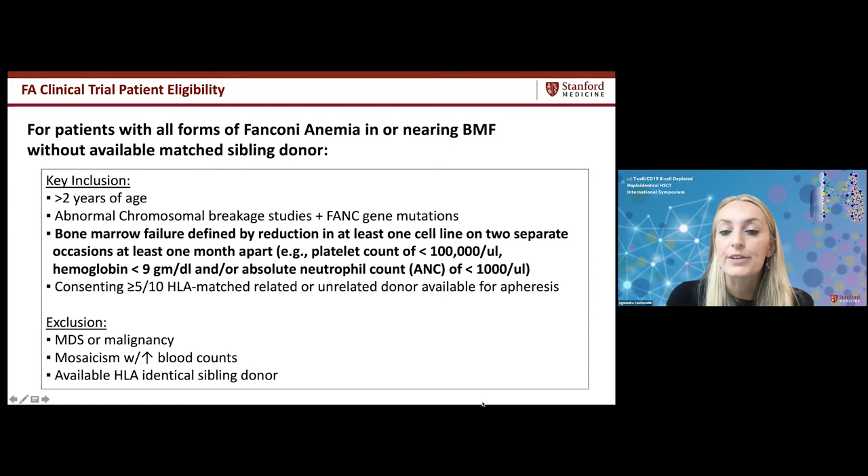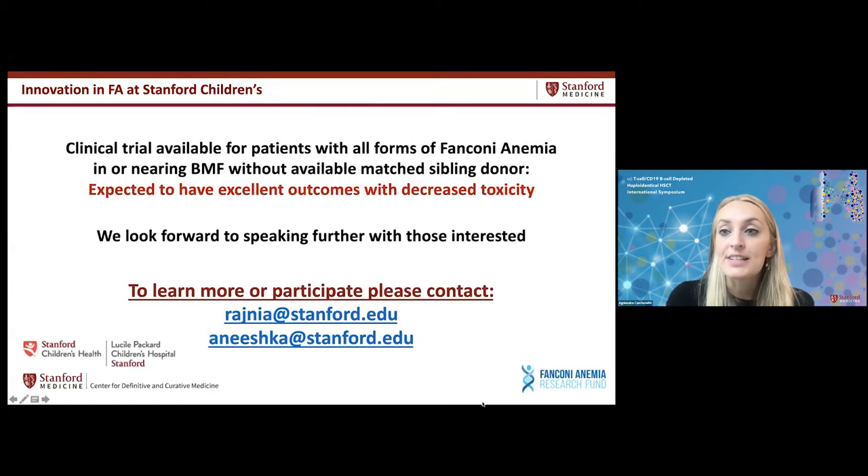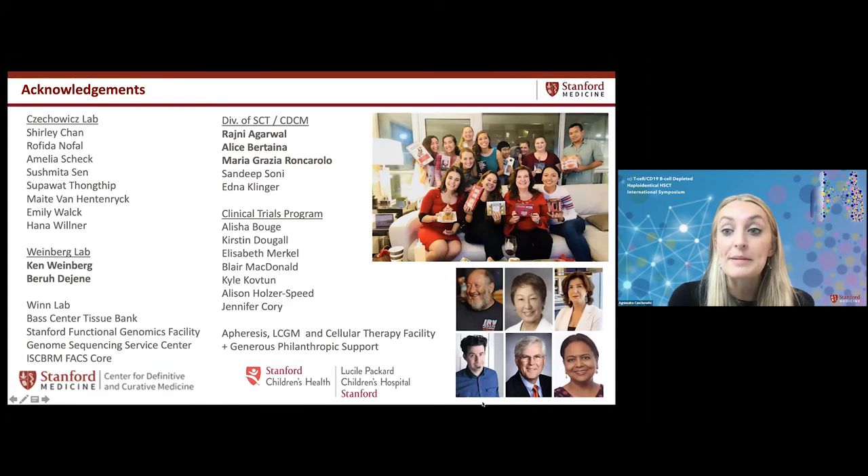This trial is now open and we are starting to screen patients, expecting excellent outcomes with decreased toxicity. If anyone is interested or has eligible patients, please reach out to Dr. Agarwal or myself. I'd like to acknowledge the many people involved in over a decade of work — my research lab, Weinberg's research lab, Stanford facilities, our division and the Center for Definitive and Curative Medicine including Dr. Rajni Agarwal, Dr. Alicia Bertina, Dr. Maria Grazia Roncarolo, and senior mentors including Professor Weissman and Dr. Judy Shizuru.